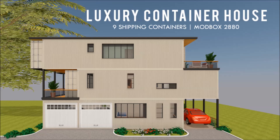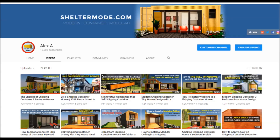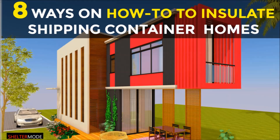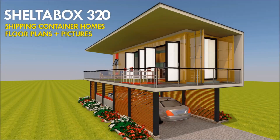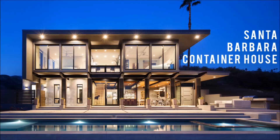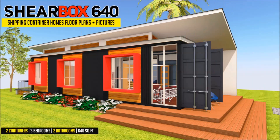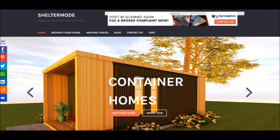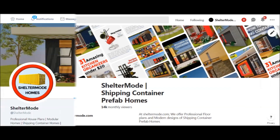If you love shipping container homes or are planning on building one, our YouTube channel is a one-stop shop for a complete guide on how to design, how to build, how to insulate, and a collection of hundreds of blueprints for container home designs. We also cover case studies of the best homes made from shipping containers from around the world. Feel free to subscribe and click the bell so you don't miss our amazing weekly videos. You can also contact us at sheltermode.com or follow us on social media through the links in the description below.